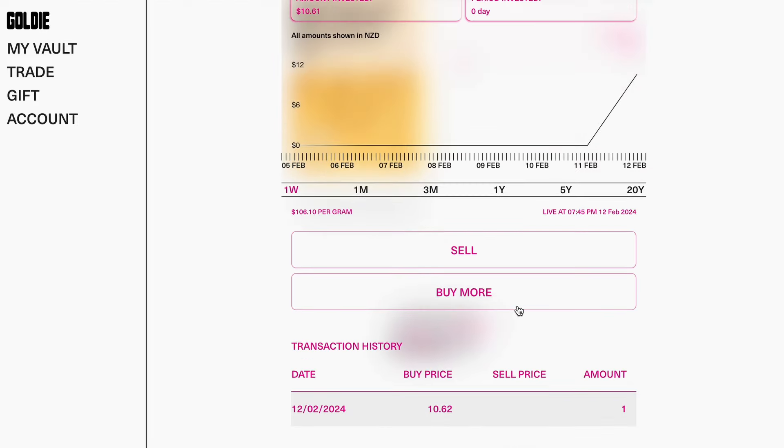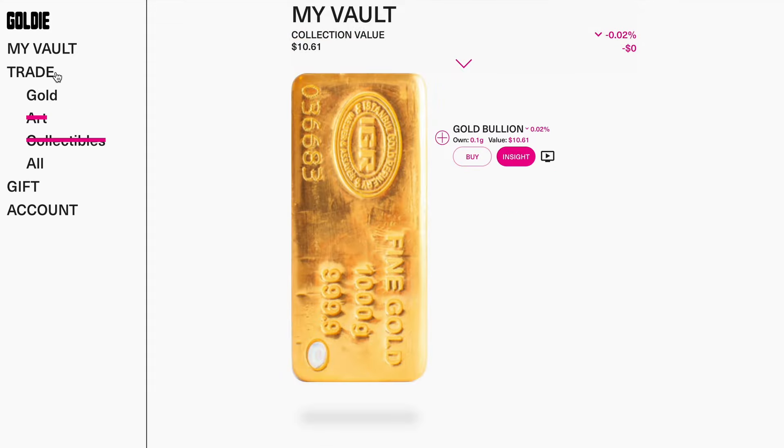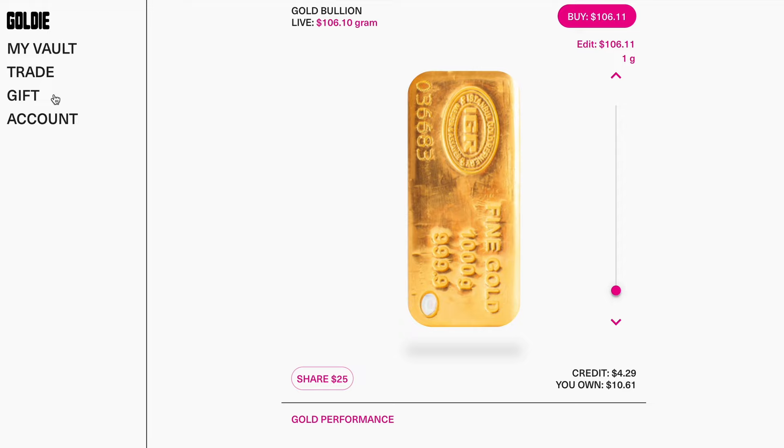To sell, simply select the amount you wish to sell, view the 0.5% fee — about 5 cents — and then sell. You also have the option to invest in more gold should you wish. Under My Vault you can also see the Trade section. Art and collectibles is crossed out, so that's something to look forward to on the platform. For the time being it just takes us back to where we were before.